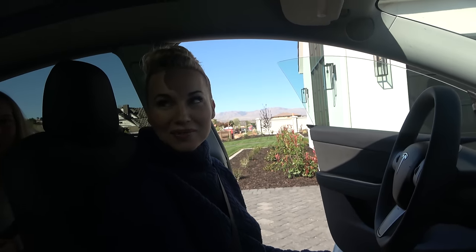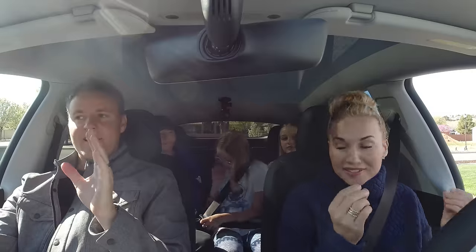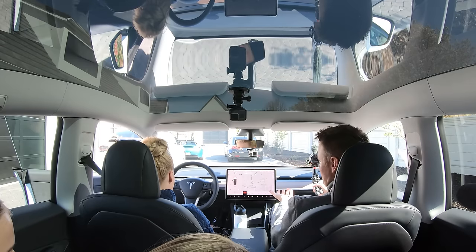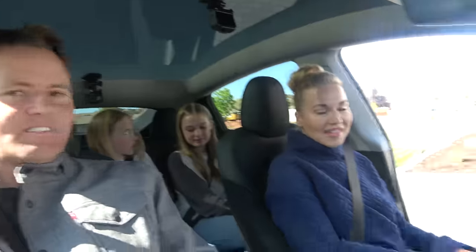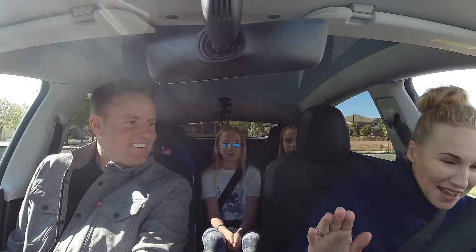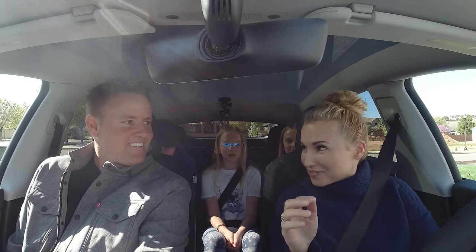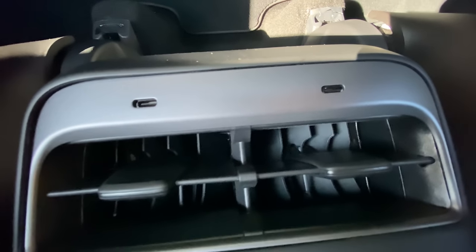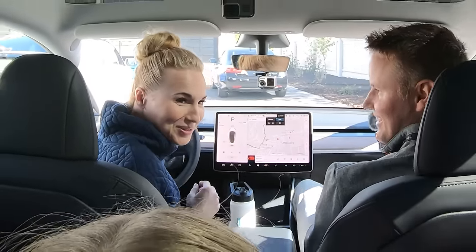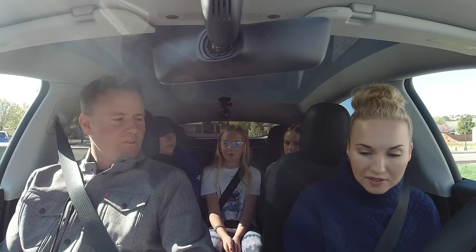One big deal to me: when you push the accelerator in the Model X, the door automatically shuts. That's not happening here — the Model X is the only Tesla with automatic doors that open and close for you. It sounds lame, but putting your foot on the brake and having the door just shut for you is actually one of the best features. Also, the rear USB chargers are USB-C — like the ones for laptops — which is interesting.